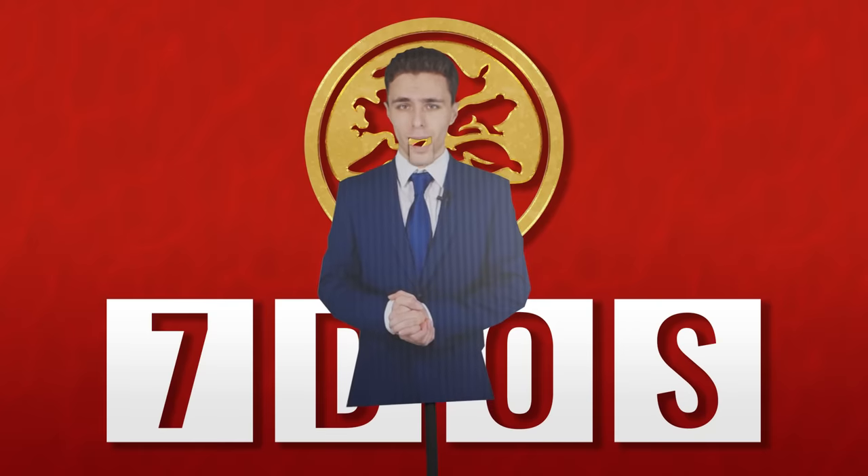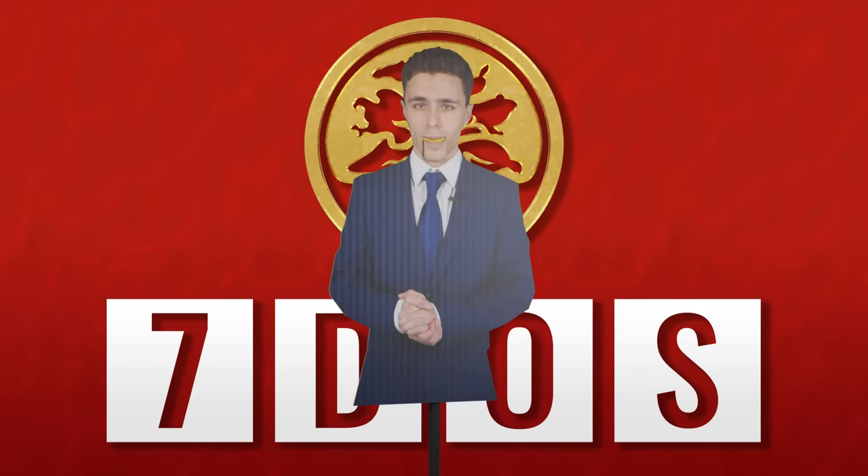So, what is Seven Days of Science? Genuine question.